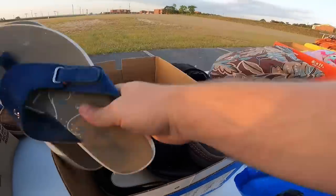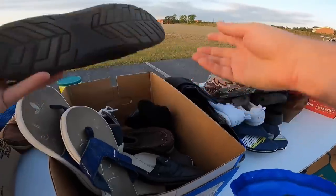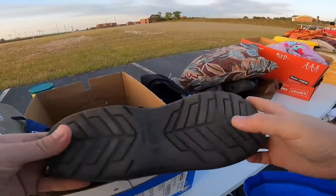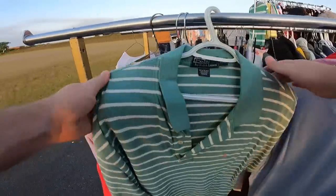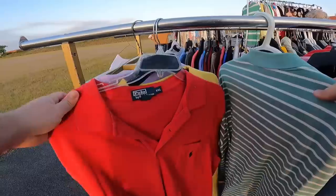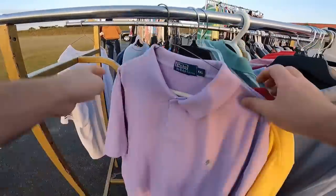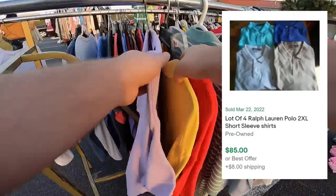A little bit of wear, a lot of hats on this. All four of these are Polo Ralph Lauren 2XL - not anything crazy, but because they're all the same size, we get to sell them all in a big lot. I don't see any stains or holes or anything, so we'll get all four of these.